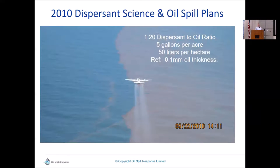A couple of days after the explosion of Deepwater Horizon, we were mobilized and flew from Fort Lauderdale over to Gulfport, Mississippi, and started doing spray operations. We had a designated oil-to-dispersant ratio we were trying to hit — 1 to 20 — which comes out to 5 gallons per acre or 50 liters per hectare. This was based on the oil slick being 0.1 millimeters, which is generally what an oil slick reaches after about 12 to 24 hours.